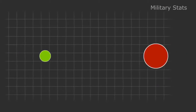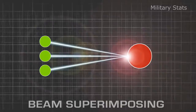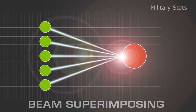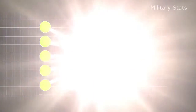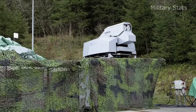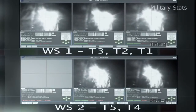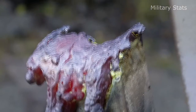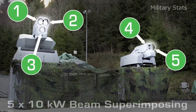The Rheinmetall Beam Superimposing Technology allows the beams of multiple lasers to be constantly adjusted, focused, and overlaid on a target, with power multiplied indefinitely. This is key for swiftly destroying a multitude of targets with pinpoint precision. During a live demonstration in 2012, Rheinmetall verified their scalable laser energy approach by cutting through a 15-millimeter steel girder at a distance of 1,000 meters by superimposing the beams of five 10-kilowatt lasers.